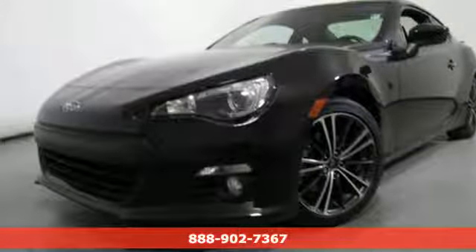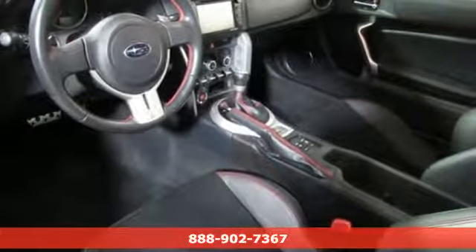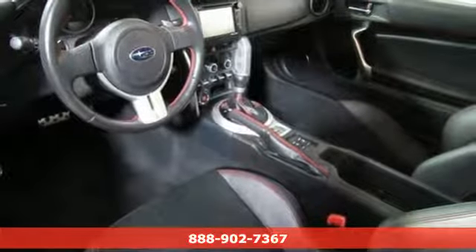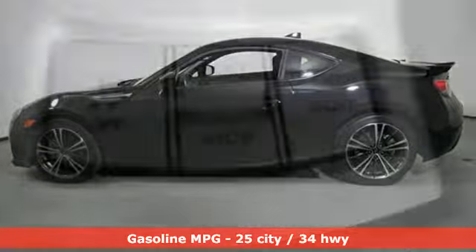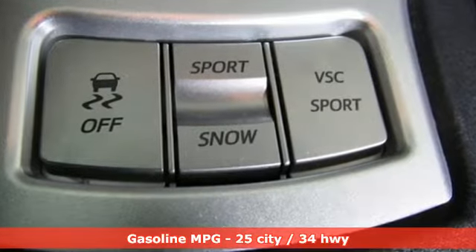It's a 2016 Subaru BRZ. In the BRZ, Subaru has engineered a sports car with a singular purpose: to deliver driving euphoria at any speed. You'll look forward to every drive with features like these.